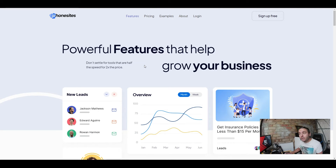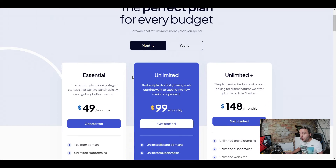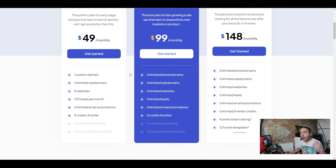What is it going to cost you? There are three plans. The Essential plan is $49 per month — you get one custom domain, five websites, 100 leads per month, unlimited email automations so you can do all of your email marketing from your mobile phone, and five credits of their AI writer, which helps you create landing page copy, emails, and all of that good stuff.